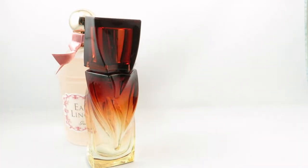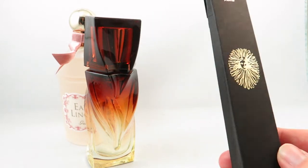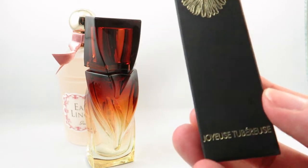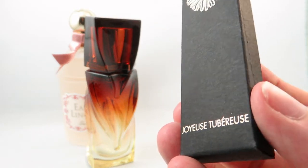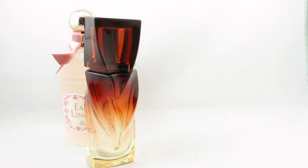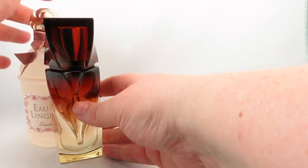I also received from the lady at the Christian Louboutin counter a sample of Joyeuse Tuberose, which I'm looking forward to trying. So those were the two purchases from Holt Renfrew.